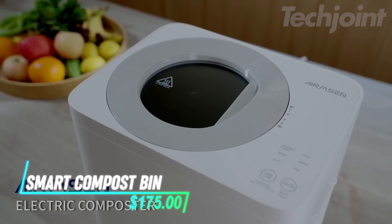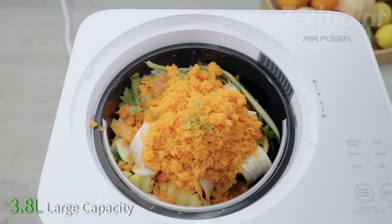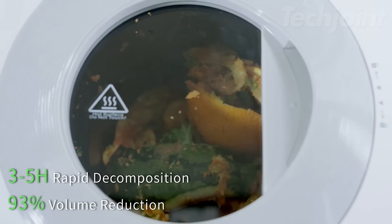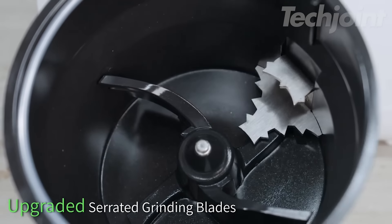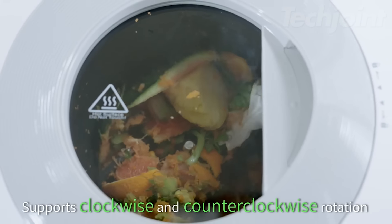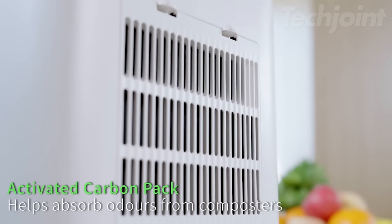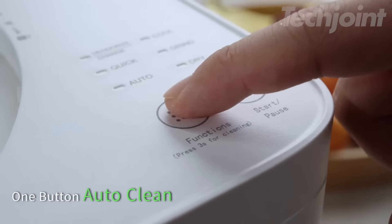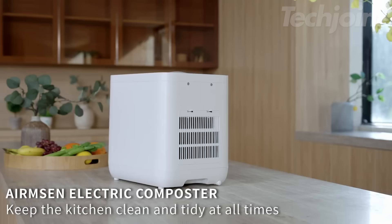This smart electric composter is a game-changer for eco-conscious households. With a 4-liter capacity, it easily handles daily food waste, transforming it into nutrient-rich fertilizer in just 3-6 hours. Its upgraded churning system, featuring 6 blades, can even break down small bones, making it versatile for various food scraps. The odorless design, supported by dual-activated carbon filters, ensures your kitchen stays fresh. The intuitive LCD display and one-button auto-cleaning feature make it user-friendly, turning composting into a seamless part of your routine.